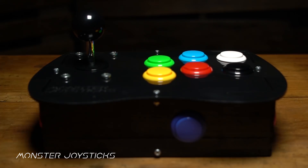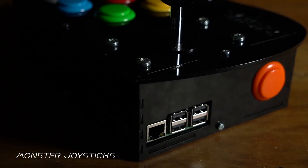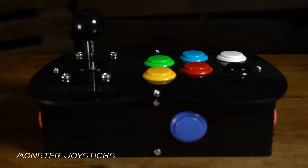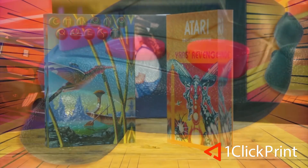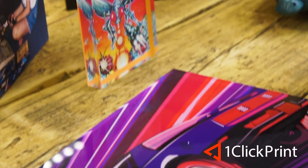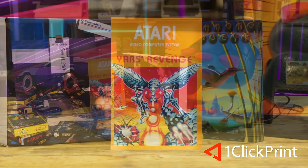This episode is supported by MonsterJoysticks.com — level up your Raspberry Pi with our all-in-one arcade kit using genuine Sanwa arcade parts — and OneClickPrint.com for your photos on canvas, acrylic, gifts and more; local craftsmen and global delivery.